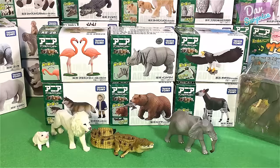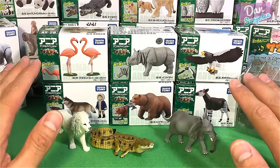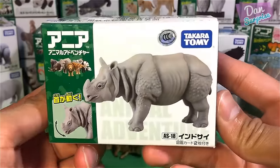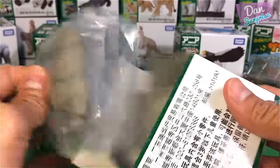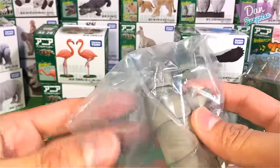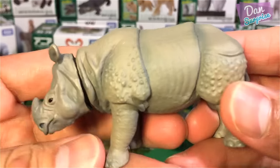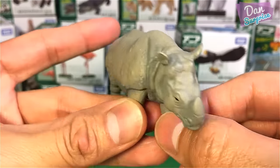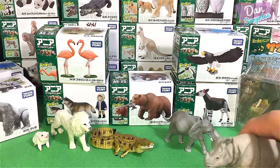The next ones I'm going to show you are the 2017 figures — these six over here are from 2017. Let's take a look at the Indian rhinoceros; it's very different from the white rhinoceros. Let's have a comparison with the white rhino.